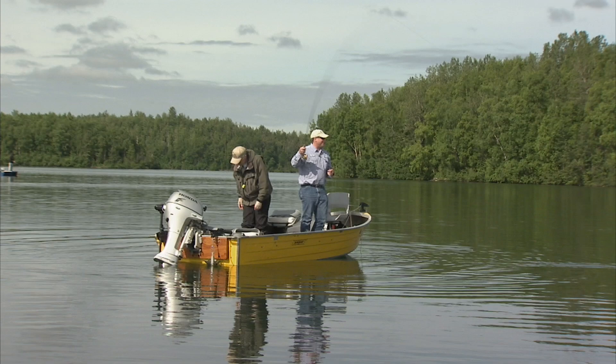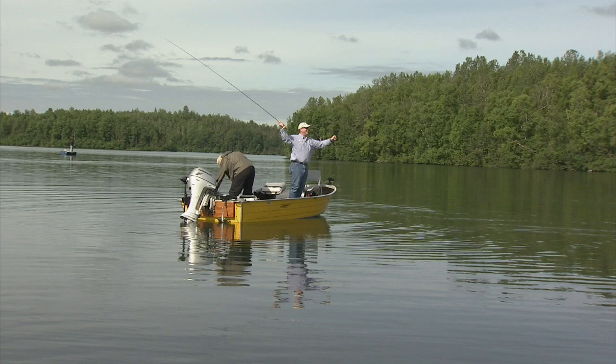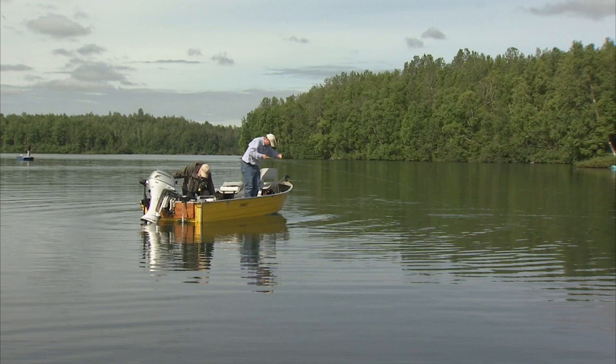So that was about 20 counts down. I'm going to move the boat back around here again. 20 counts down, then strip out the slack, and I stopped it. As soon as that fly stopped, that fish was on it.